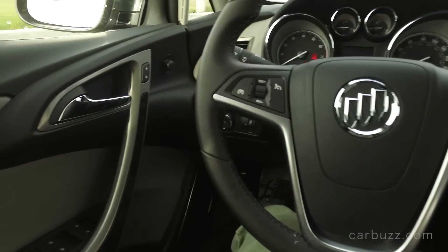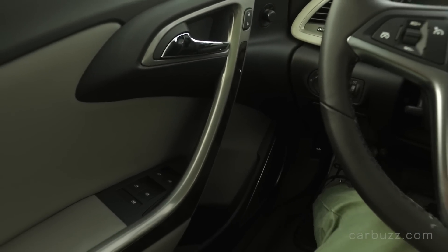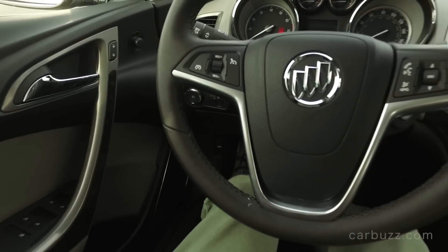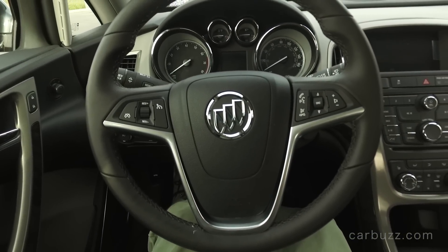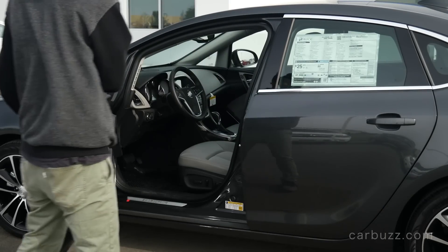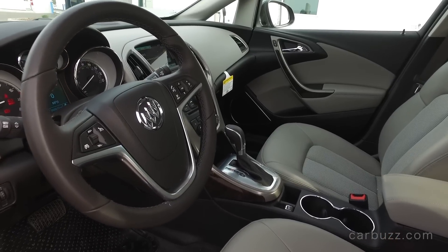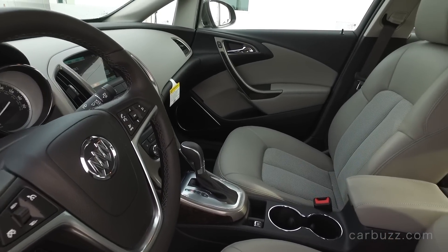Essentially the Verano is a rebadged Opel Astra built on the same platform as the previous generation Chevrolet Cruze. Now that begs the question: why isn't the Verano built on the all-new platform for the current Chevrolet Cruze? Why is there not a second generation Verano?